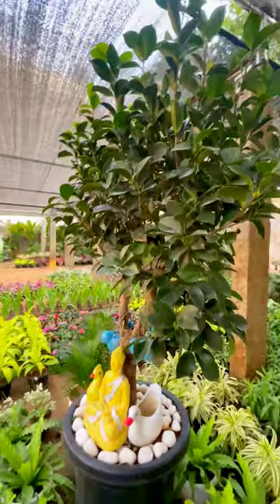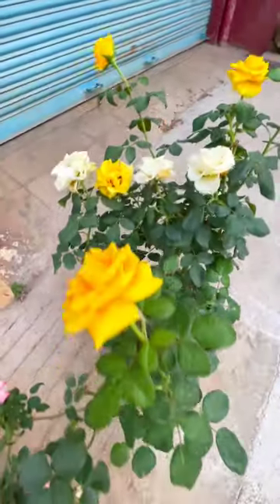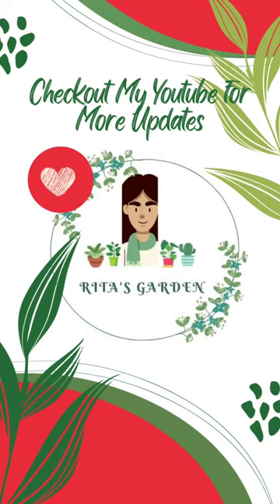It is a bonsai type. If you are visiting this channel, please visit the description below. Please visit my channel. Thanks for watching.